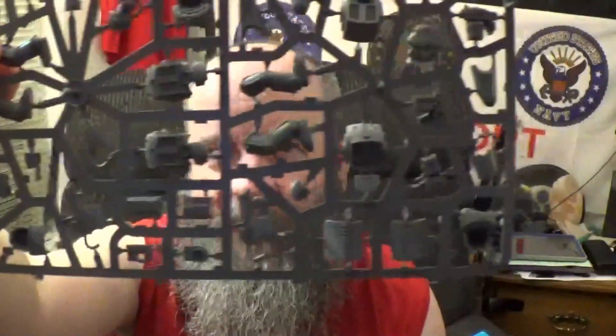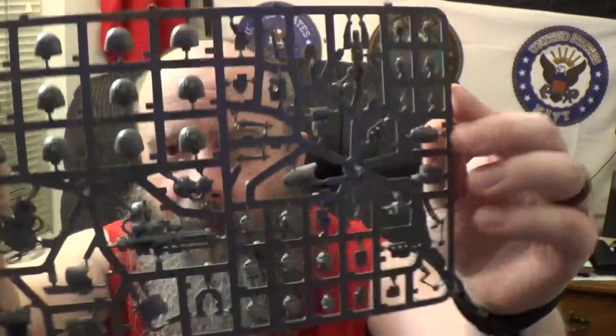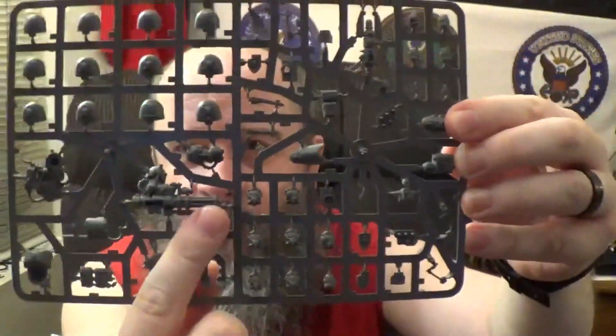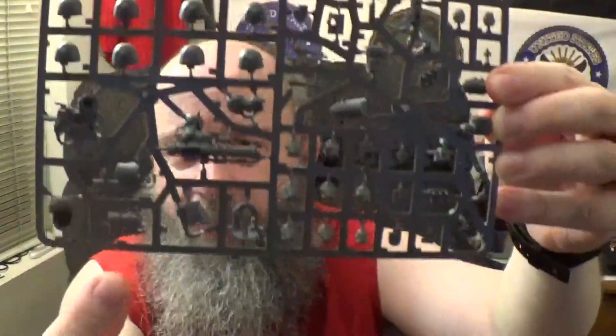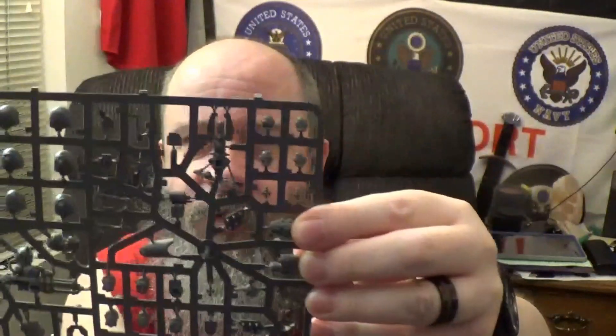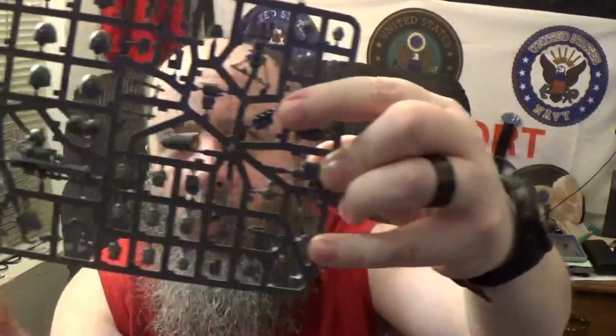Here's another sprue of the basic parts you're going to need. And here's the one we're all waiting on — the heavy weapons sprue. There's the assault cannon, there's part of your heavy flamer, there's the other part of your heavy flamer, and there are parts to your whirlwind missile launcher.